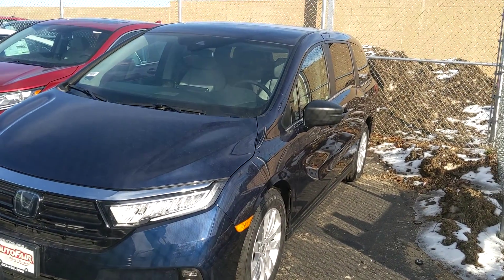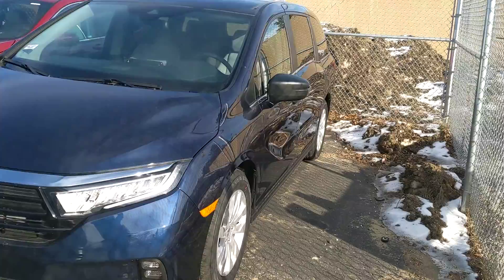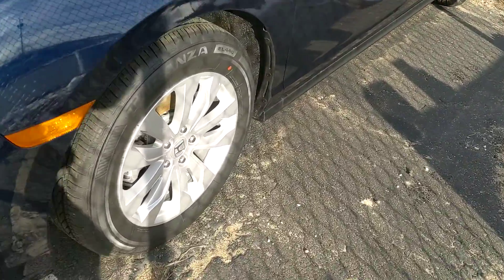Hey, how's it going? This is Tom over at AutoFair Honda. I want to take a minute of your time to send you a quick video of this 2021 Honda Odyssey that you were interested in.